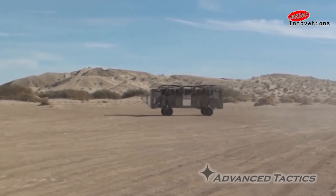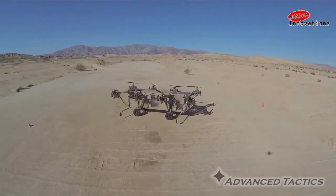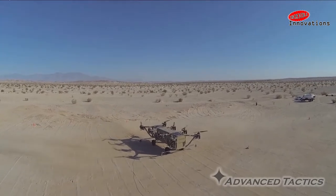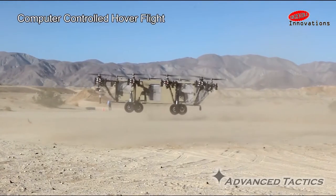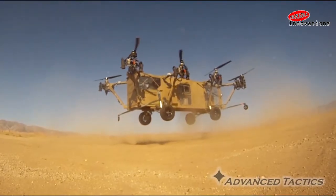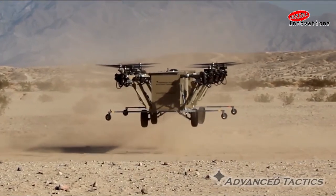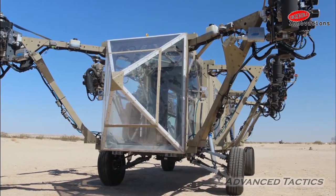To remain stable, the Black Knight uses differential thrust between opposing sets of prop rotors, controlled through Advanced Tactics' proprietary stability control software. This moves mechanical helicopter complexity into software, with all stability and control done by high-speed computerized feedback. The ground drivetrain is modular and can be removed to increase payload, or replaced with helicopter wheels, skids, or even a boat hull to offer different mission capabilities.